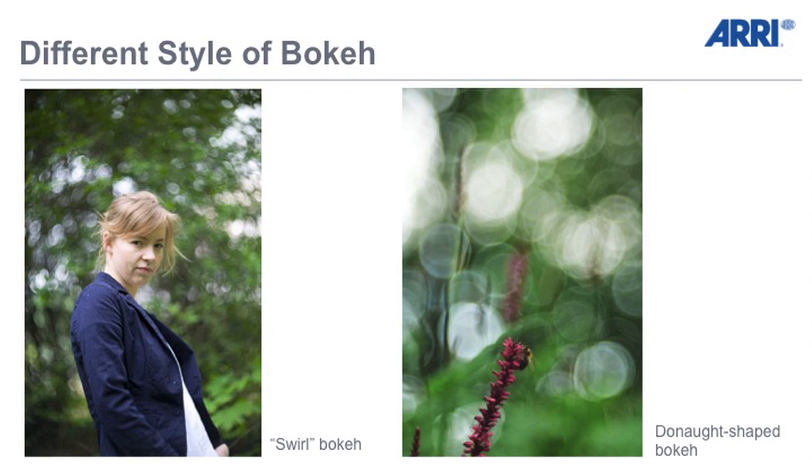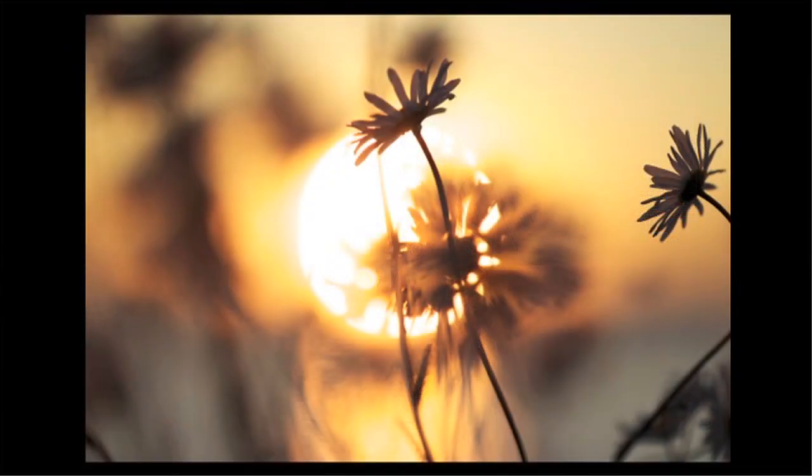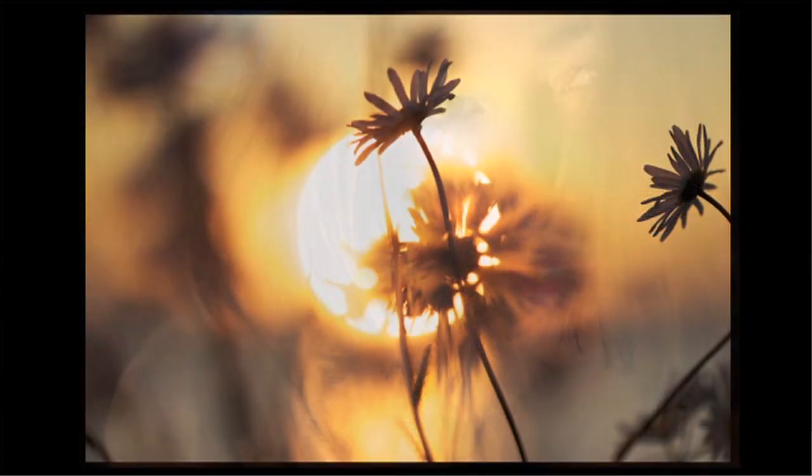Normally optical designers are looking only for MTF, for distortion, vignetting and these things. We are going further — to the next step, which means image style. We have listened to the input of so many cinematographers worldwide. They were telling us what they like to see and we have implemented that.